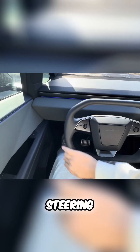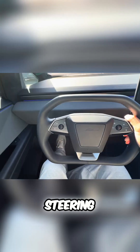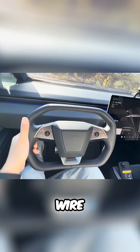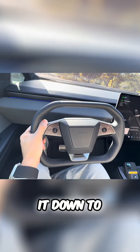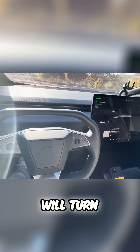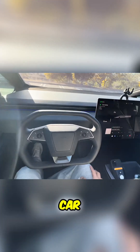Another weird quirk about the car is the steering wheel — you don't have a traditional steering wheel. This is a Cybertruck steering wheel with steer-by-wire, where you lightly tap it down to the left or right to turn the car. That's pretty interesting and something to keep in mind whenever you're driving.